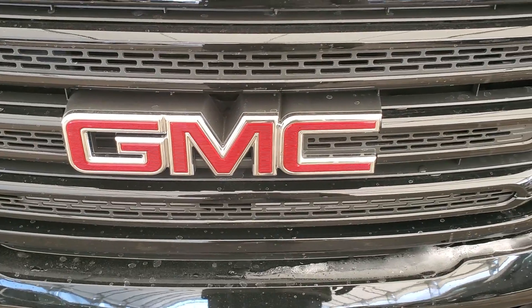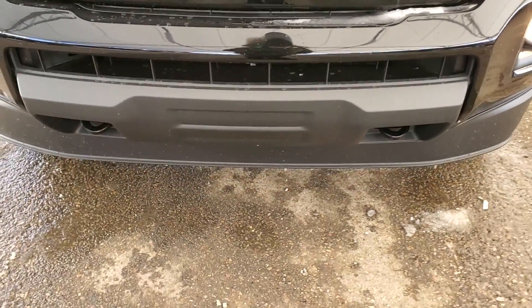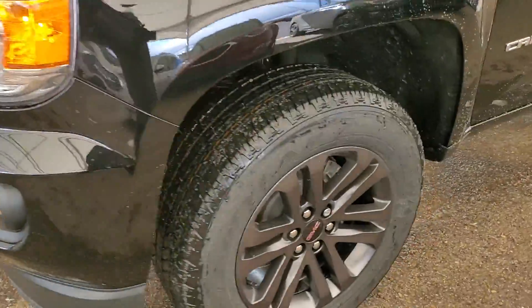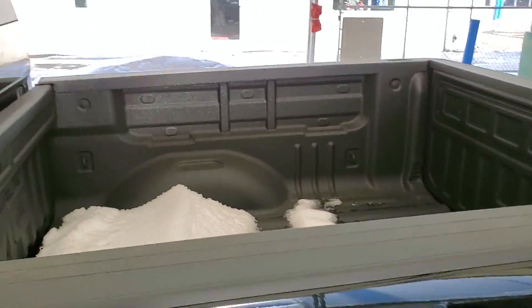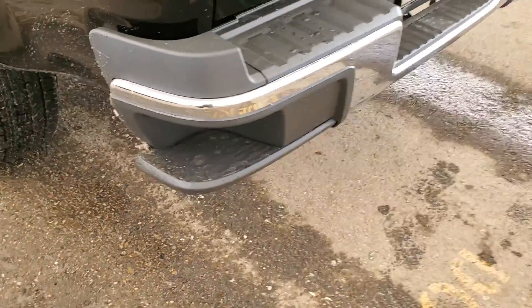Some of the exterior features included on your brand new Canyon are Front Recovery Hooks, Fog Lights, Automatic Headlights, Wheel Locks, Power Adjustable Side Mirrors, Bed Liner, Cargo Lighting, and Rear Bumper Corner Steps.